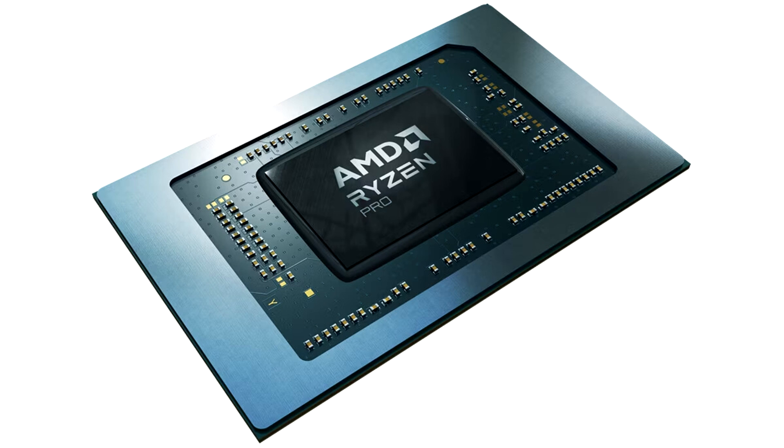AMD's GitHub has been updated with the first public code drop of the XDNA Linux driver. According to system requirements, the entry point to run Ryzen AI applications on a test machine is an on-board Ryzen AI processor — Phoenix Silicon, as expected.